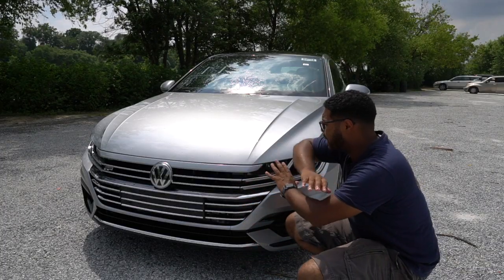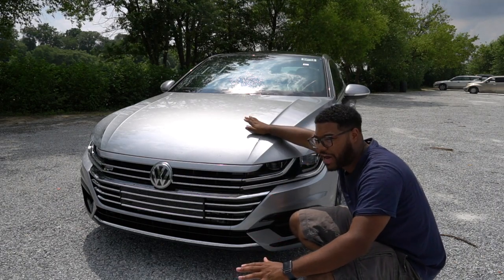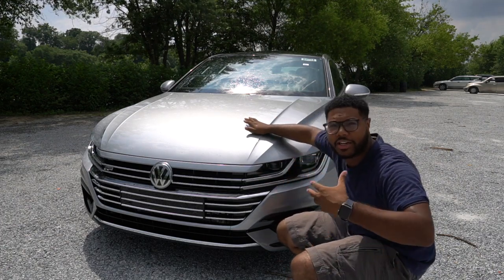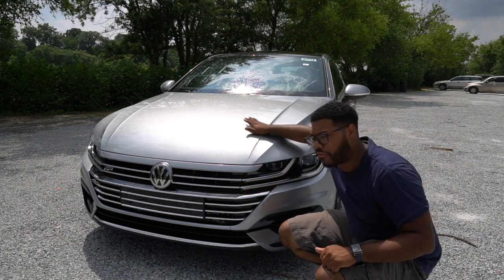New for the 2019 Arteon, it's completely redesigned — it doesn't share any body panels or anything like that. It is based on the MQB platform, which means it does share the platform with the Jetta, the GTI, the GLI, and all those things. So it is a part of the MQB platform.